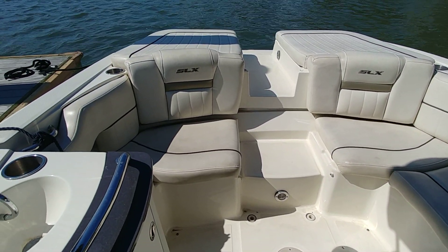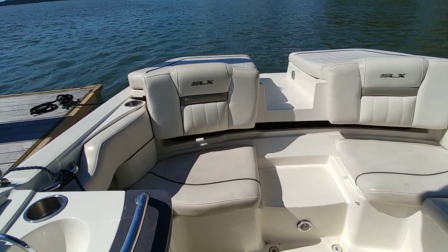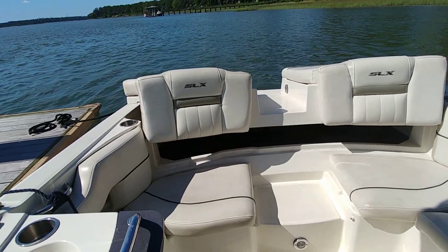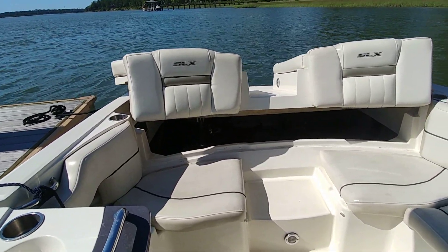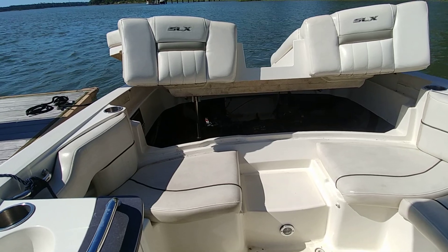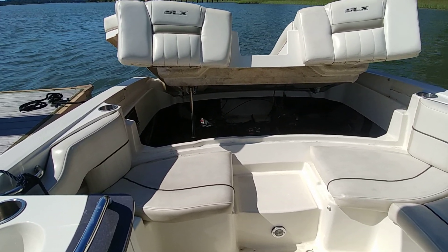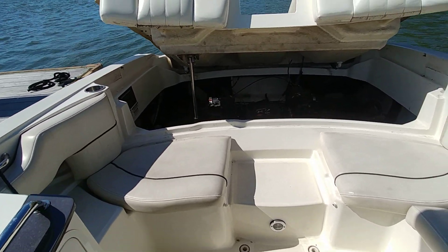This is a MerCruiser 6.2 MPI engine, 320 horsepower. Let me tell you — this boat hauls on the water. I was not going slow on the way here. All of the updated services and specs are on the site and itemized. We were at 392 hours previously, and we're going to be at 396 now.